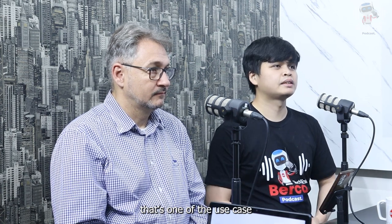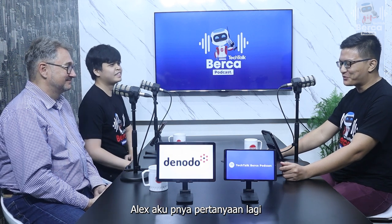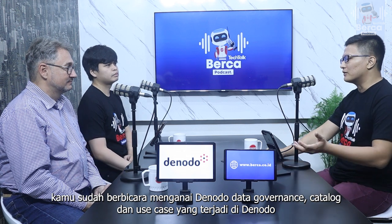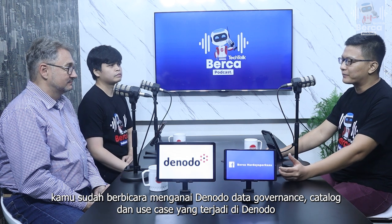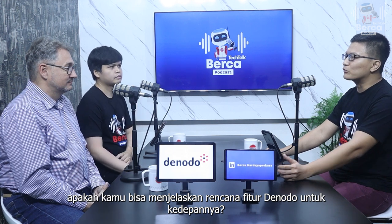Itu salah satu use case-nya yang pernah terjadi di Indonesia. Oke, Alex, let me ask some more to you. You have explained briefly about Denodo, data governance, data catalog, and the use cases. Can you explain to us what is the advanced technology in Denodo's roadmap in the future?